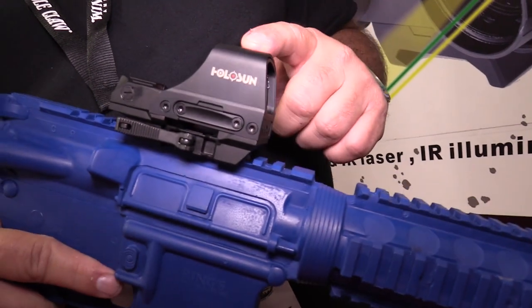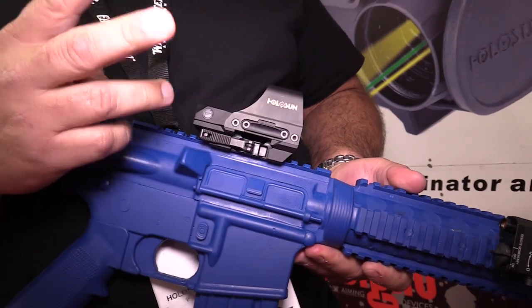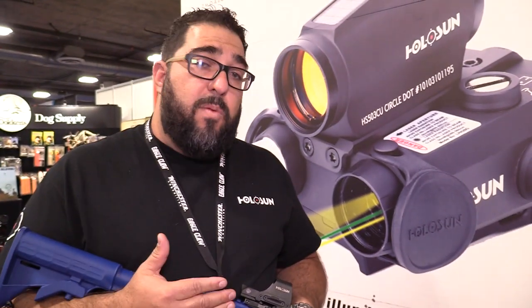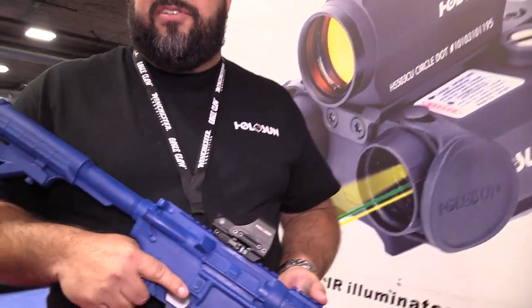6061 housing, titanium hooded. This is the first unit with assisted absolute co-witness and quick detach integrated. Now you've got three reticle options: the 2 MOA dot, 2 MOA dot with the 65 MOA ring, and you can run the ring by itself. Big advantage of the ring — if you want to run it on a shotgun application or home defense, the 65 MOA ring is the approximate spread of double-ought buckshot at 25 yards. So if it's in the ring, you're good to go.